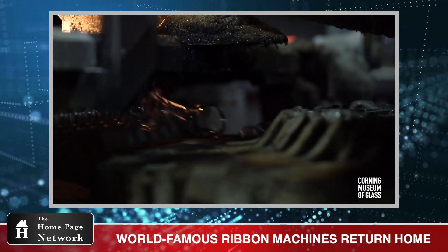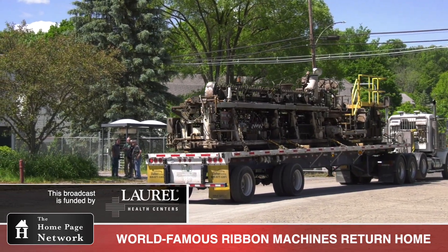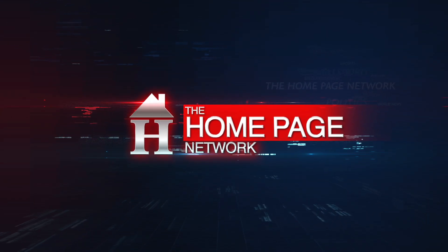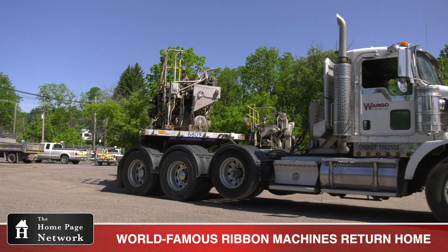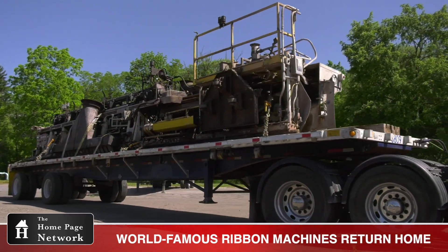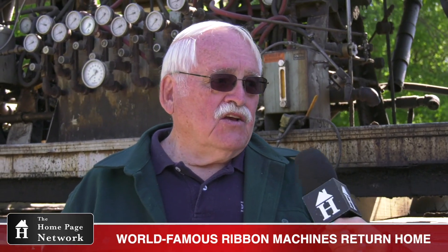The world-famous Corning Glass ribbon machines are back home in Wellsboro. A big part of Wellsboro history was unloaded at the former Corning Glass Osram plant in Wellsboro on Tuesday, June 16th. Home page correspondents Johanna Vogt and Jared Weicker have more. We are at the Osram Sylvanius facility and we're bringing back home two ribbon machines that were birthed here.